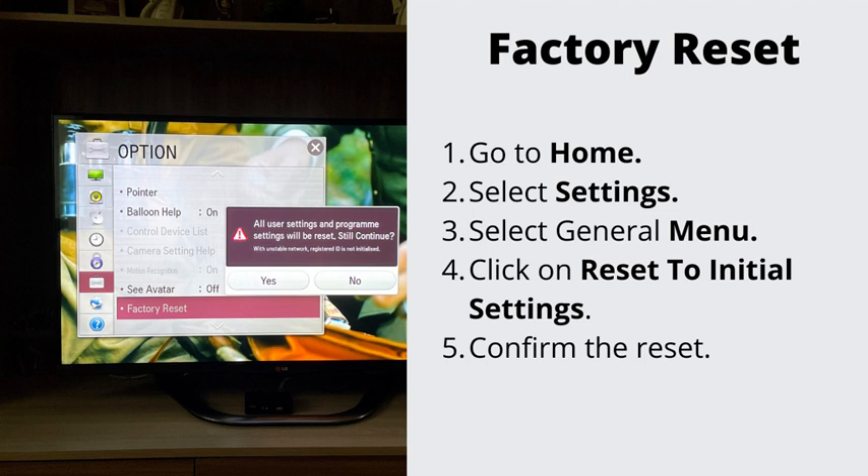Number three: factory reset your TV. If nothing has helped so far, let's go ahead and do the factory reset. This will erase all the stored data on your TV. Go to Home, then Settings, then the General menu, and select Reset to Initial Settings. To complete the reset, select OK. Your TV will restart automatically.